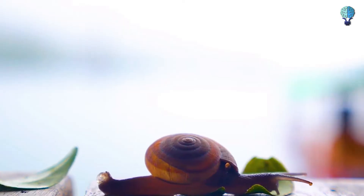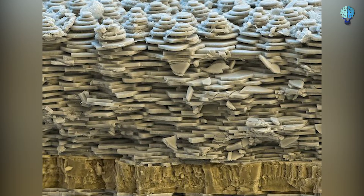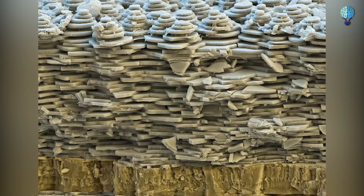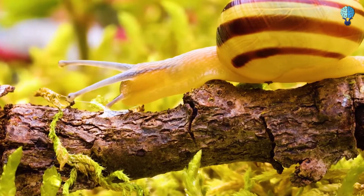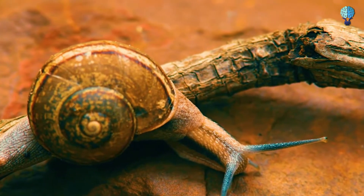Snail shell. A snail shell has three major layers. This is a magnified image of a snail's periostracum, the hard outermost layer that gives the shell most of its coloring and protects the softer layers from damage due to its abrasion-resistant properties.